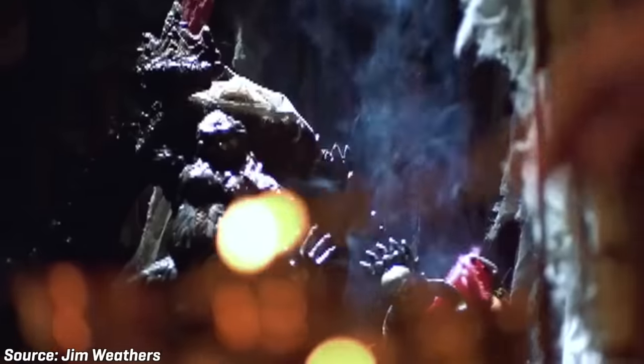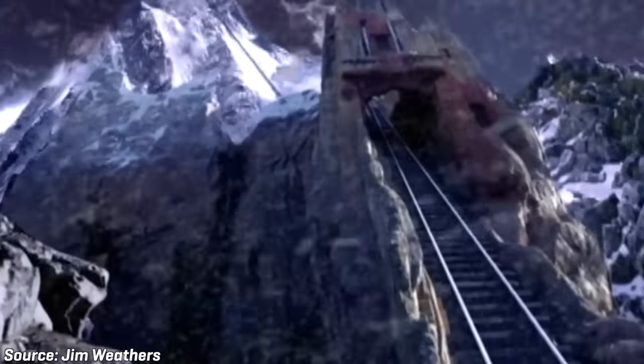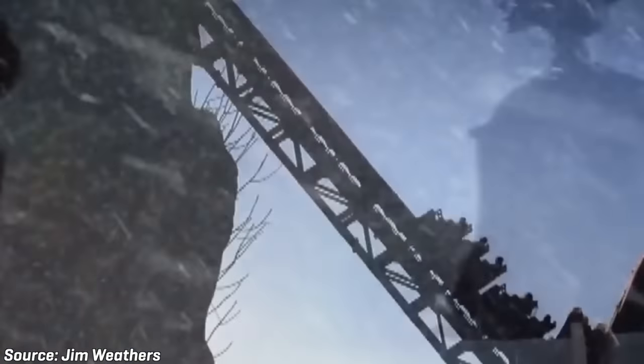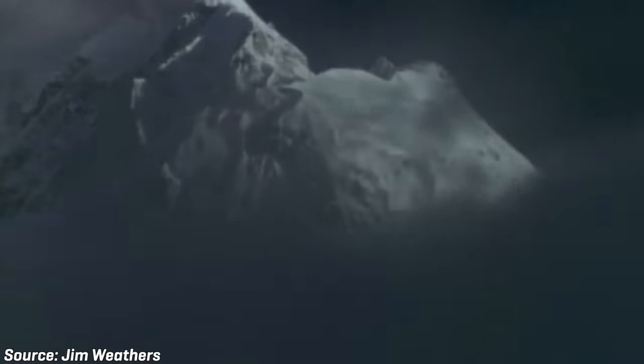My village lies in the shadows of Chomolungma, Mount Everest. The train can take you there, but be warned. Those attempting to reach the summit must face him.